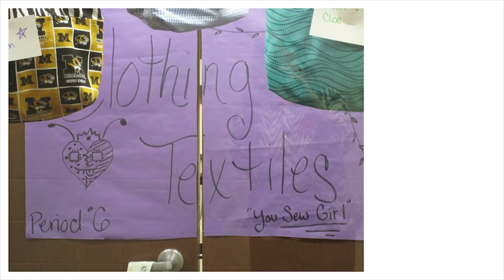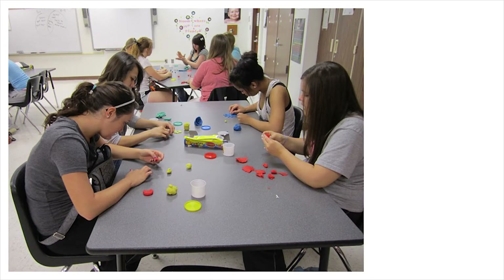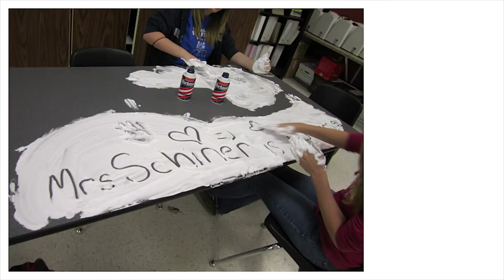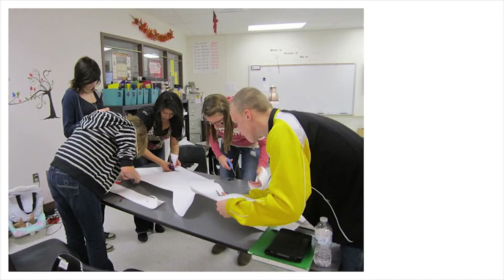One of the other classes we offer is Nutrition and Wellness, which is an introduction into any of our foods programs. Our Career Pathways to Teaching class is a new program starting this year. For students interested in becoming a teacher, this is an excellent course to take.